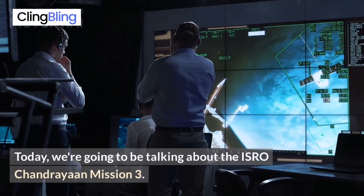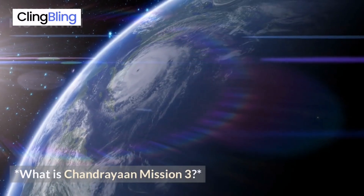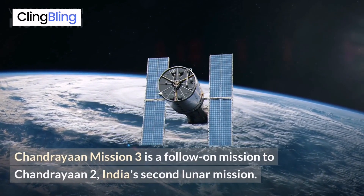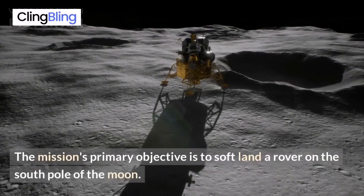Today, we're going to be talking about the ISRO Chandrayaan Mission 3. Chandrayaan Mission 3 is a follow-on mission to Chandrayaan 2, India's second lunar mission. The mission's primary objective is to soft land a rover on the south pole of the moon.